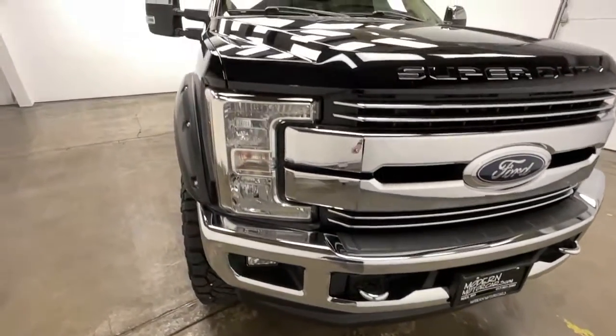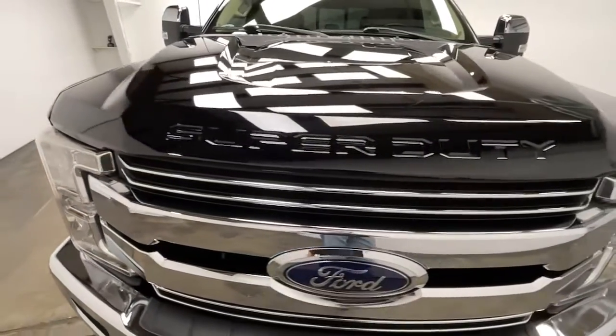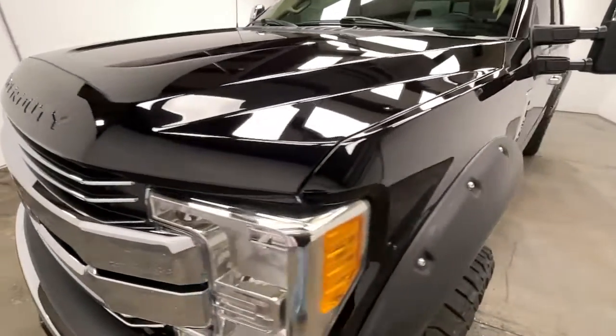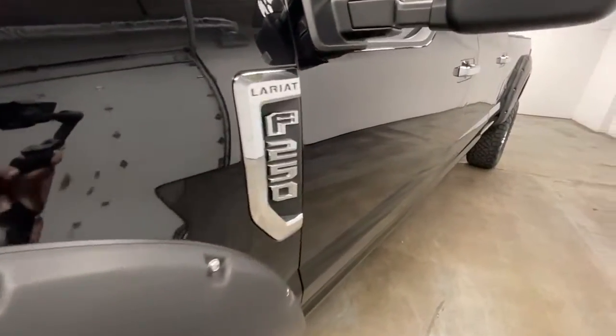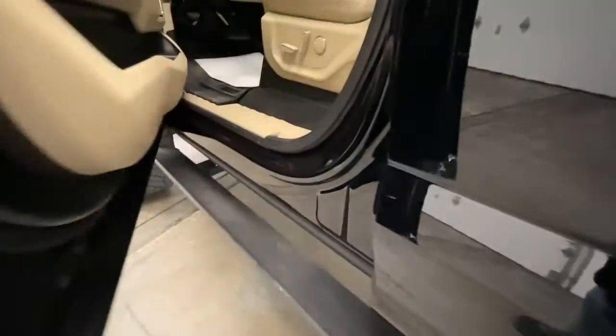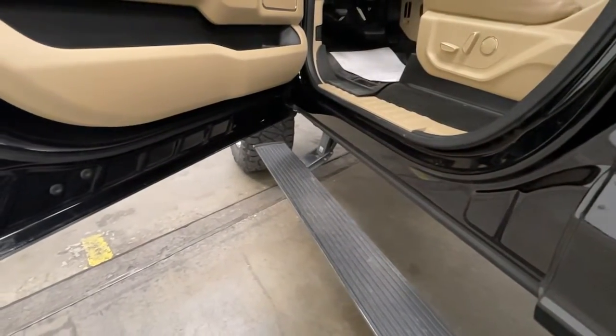It's 2021 — it's time to move past kicking the tires. Instead, check out our entire inventory online with high-resolution photos, detailed walkthroughs, and thorough descriptions at modernmotorcars.com. Don't live close? We can deliver to your door with our long-distance buying program. Ask a team member for more details.